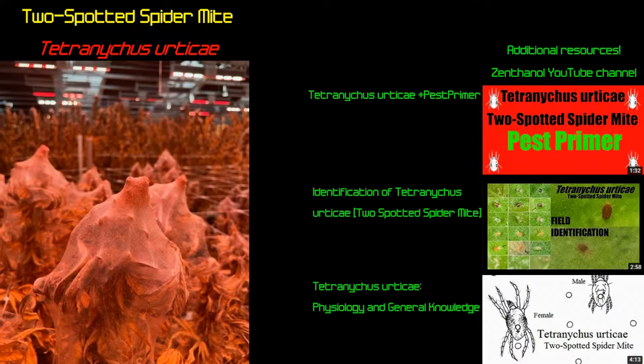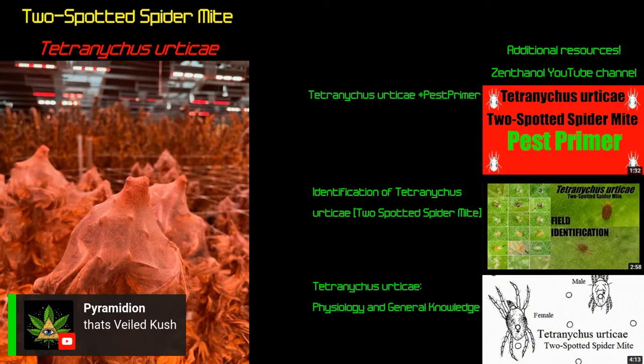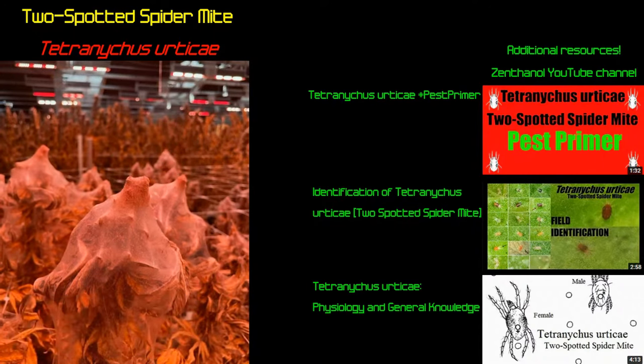For extra information, I have a YouTube channel — Zenthanol — and I take professional inquiries at zenthanol.com. There are three videos on the right: my Tetranychus urticae pest primer, identification of Tetranychus urticae, and Tetranychus urticae physiology and general knowledge. On the left you can see what happens when spider mite colonies get quite severe — that webbing occurs because spider mites can fasten silk, which plays a large role in colony behavior and their ability to travel.